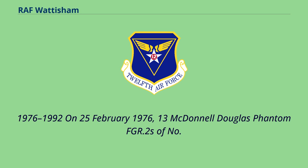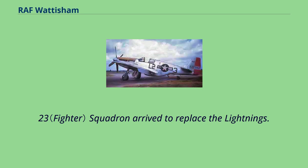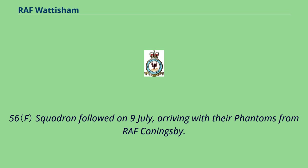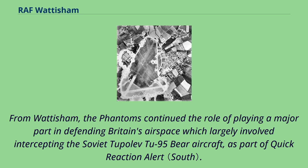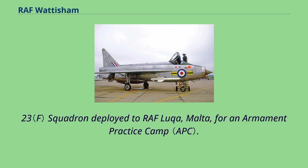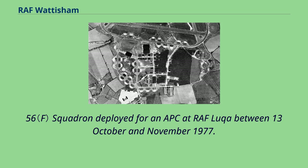On February 25, 1976, 13 McDonnell Douglas Phantom FGR.2s of No. 23 Squadron arrived to replace the Lightnings. No. 56 Squadron followed on 9 July, arriving with their Phantoms from RAF Coningsby. From Wattisham, the Phantoms continued the role of playing a major part in defending Britain's airspace, which largely involved intercepting the Soviet Tupolev Tu-95 Bear aircraft as part of quick reaction alert. Between 4 November and early December 1976, No. 23 Squadron deployed to RAF Luqa, Malta, for an armament practice camp. No. 56 Squadron deployed for an APC at RAF Luqa between 13 October and November 1977.